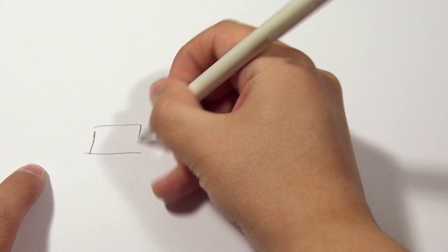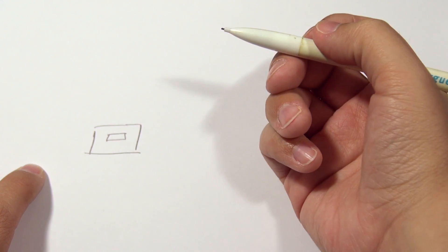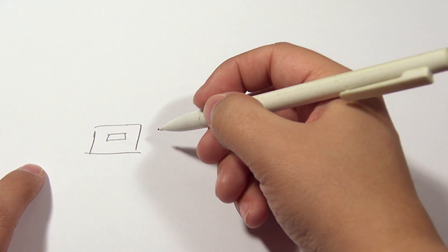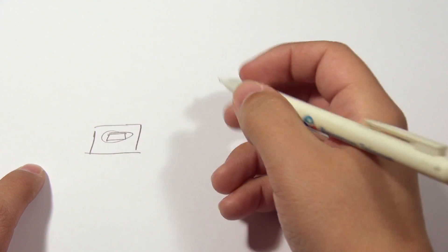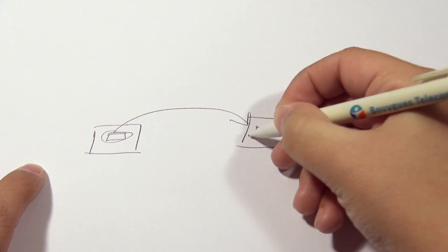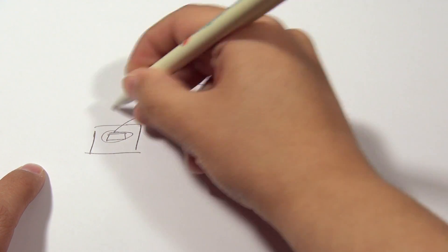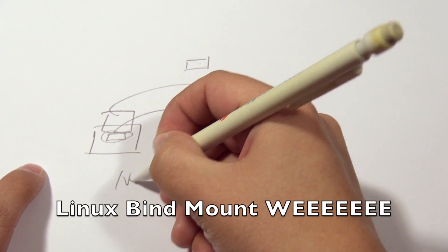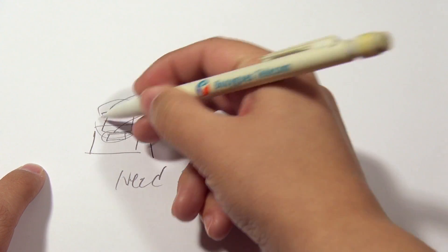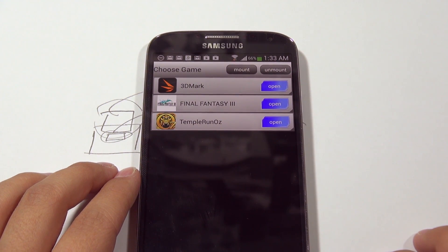Let me draw this out to explain it better. Say this is your phone and you've installed Need for Speed onto it, and there's a directory with all its files taking up 1.9 gigabytes. What this application does when you say 'Move' is it takes that directory — leaving it empty, though the directory still remains — and moves it onto your SD card. When you hit the 'Mount' button, it takes that SD card directory and places it right on top of the old empty directory. When you go to run the game, the system sees it's still there and executes it.